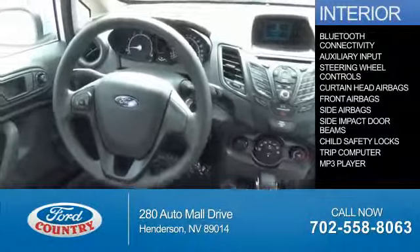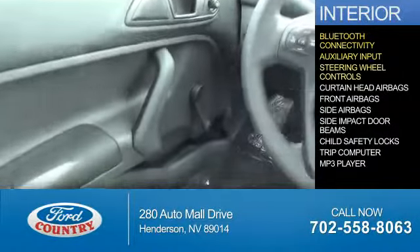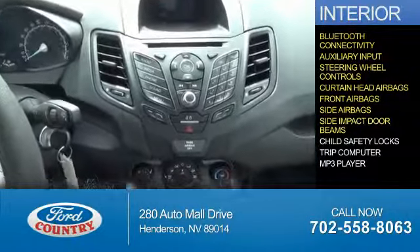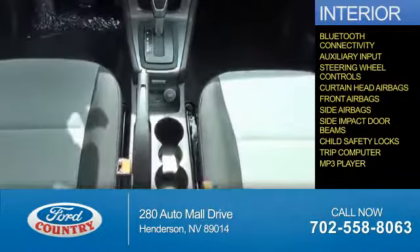Inside you'll find Bluetooth connectivity, an auxiliary input, steering wheel controls, curtain head airbags, front airbags, side airbags, side impact door beams, child safety locks, a trip computer, and an MP3 player.